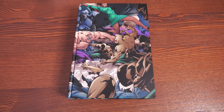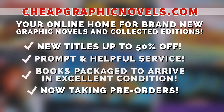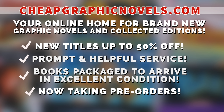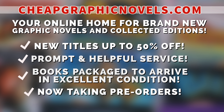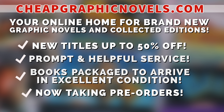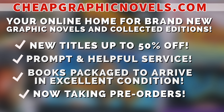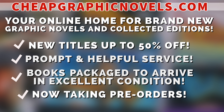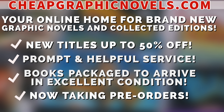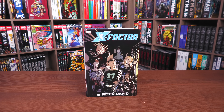If you're interested in purchasing this book, don't forget to check out our sponsor cheapgraphicnovels.com — your online home for graphic novels and collected editions up to 50% off cover price. Excellent shipping and prompt, helpful service. Check out their bargain deals for up to 90% off cover price. CGN also takes pre-orders so you don't miss out on the hottest releases. They're currently running a special promotion: if you're a first-time customer, after receiving your order confirmation email, reply back and let them know Near Mint Condition sent you — they'll apply a free shipping promotional credit to your next U.S. order.